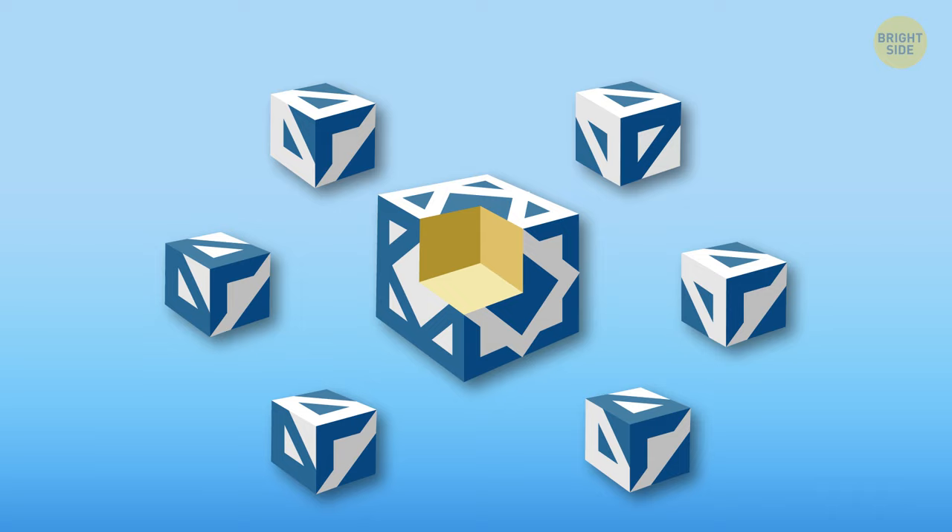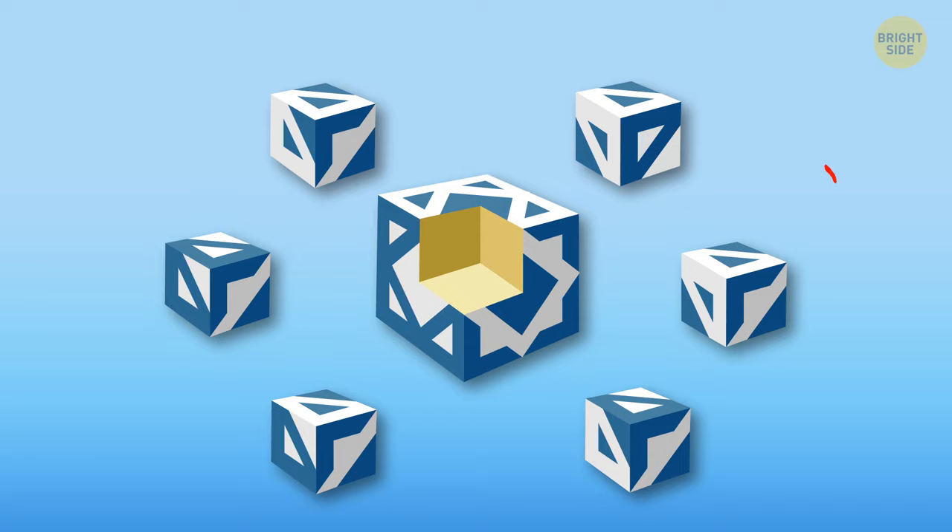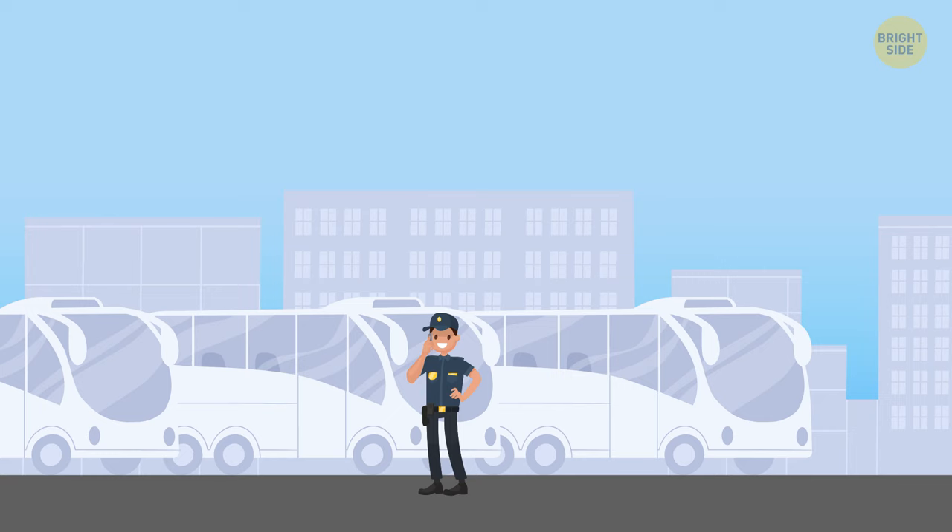Look at the picture and find the missing piece. This cube on the right fits perfectly, but you need to rotate it first.